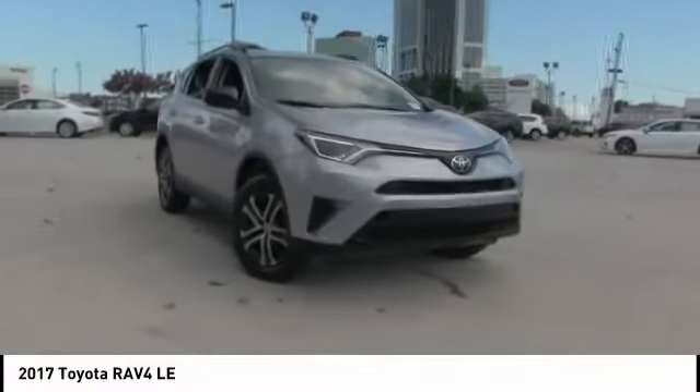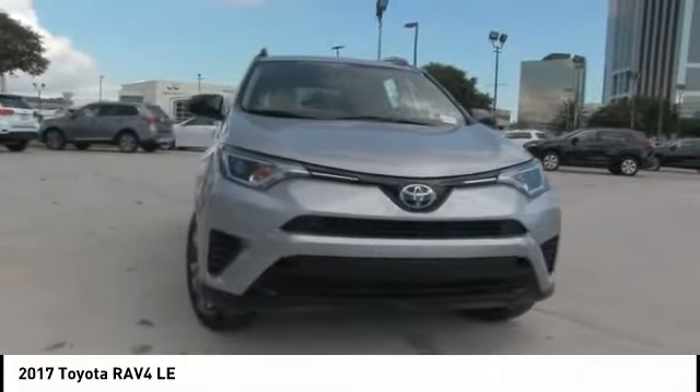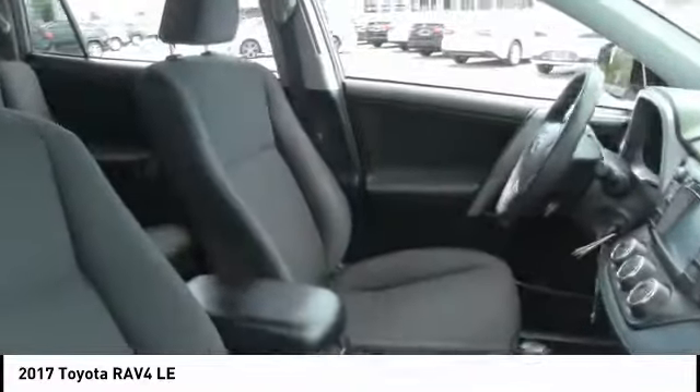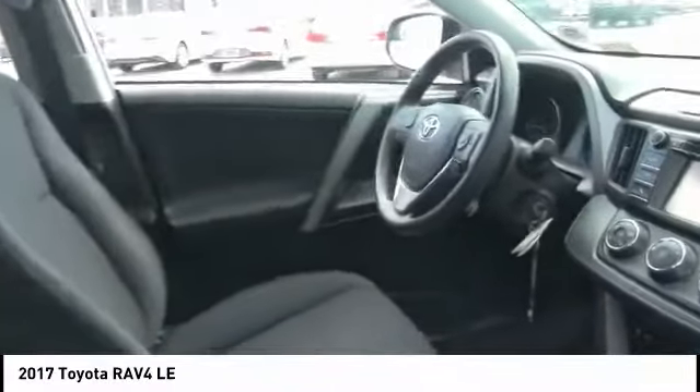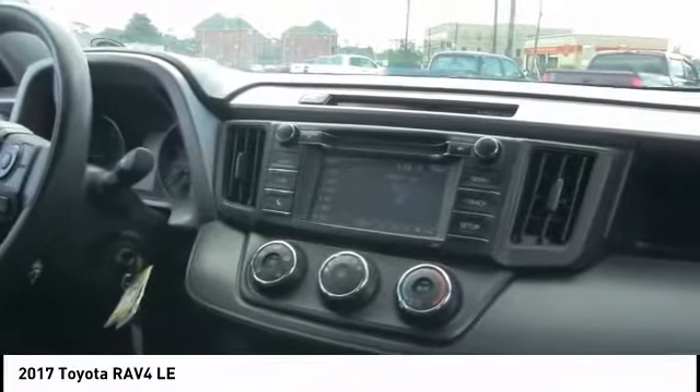Take a ride in the 2017 RAV4. The RAV4 is one of the most fuel-efficient SUVs in its class. Versatile and efficient, the RAV4 mixes the comfort and drivability of a sedan with the benefits of an SUV. This highly evolved, well-packaged crossover SUV lets you have it all. This vehicle has less than 25,000 miles.